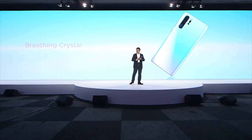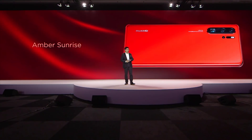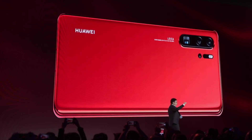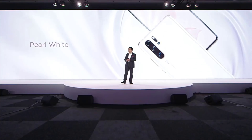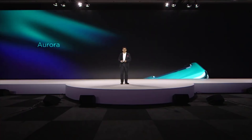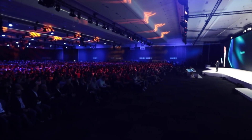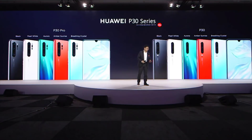Today we bring the Breathing Crystal color for this phone, and also the Amber Sunrise color — the gradient of this amazing color is inspired by the sunrise on the lake. We also bring the elegant Pearl White, the classical Black, and another amazing color: Aurora. Aurora is a really amazing color of nature, and we bring this amazing color to the smartphone. The P30 and the P30 Pro each have five colors for your selection.